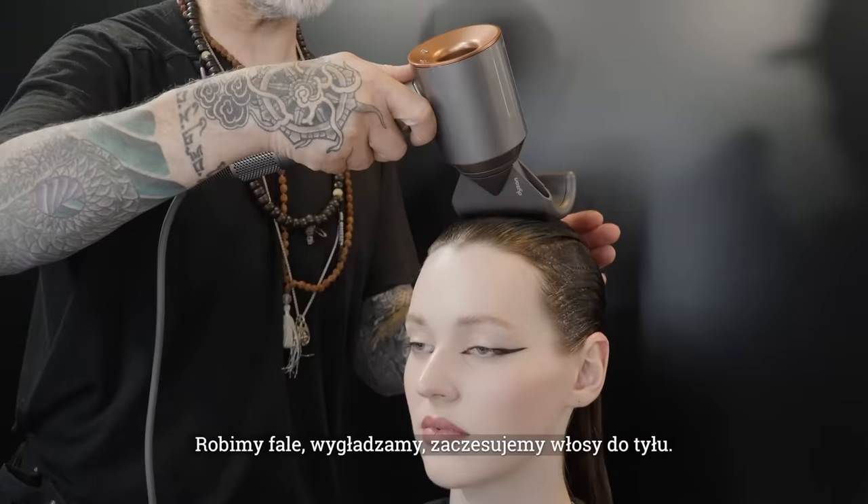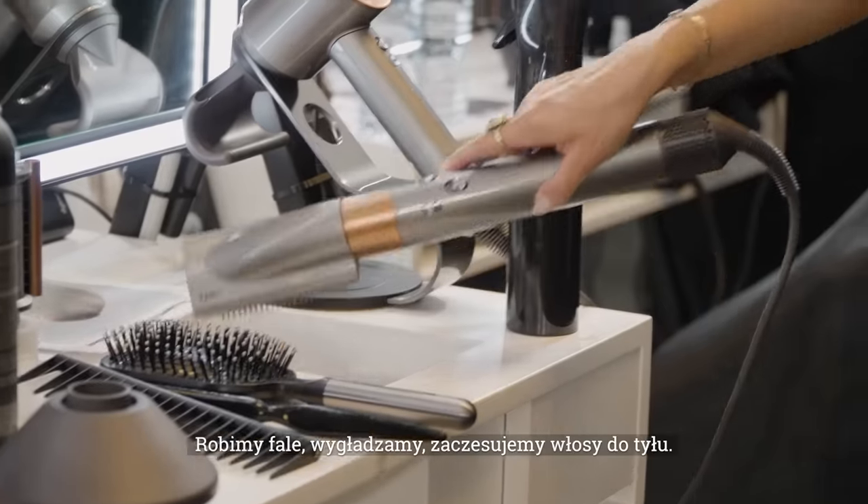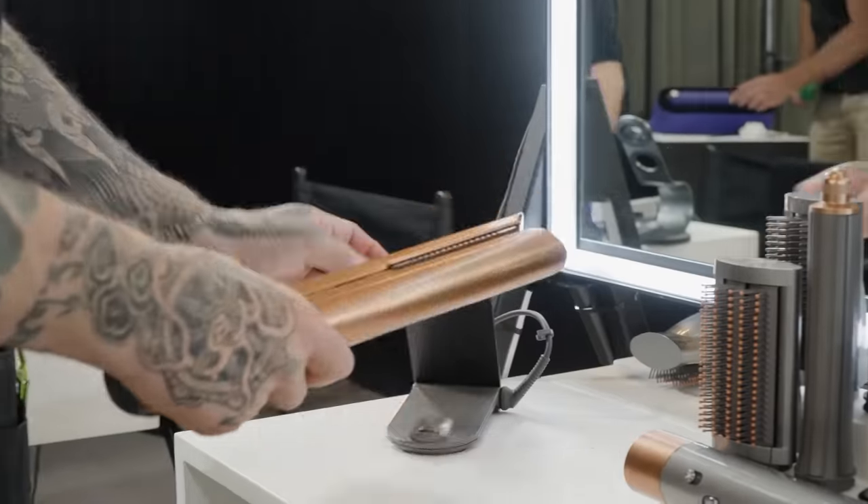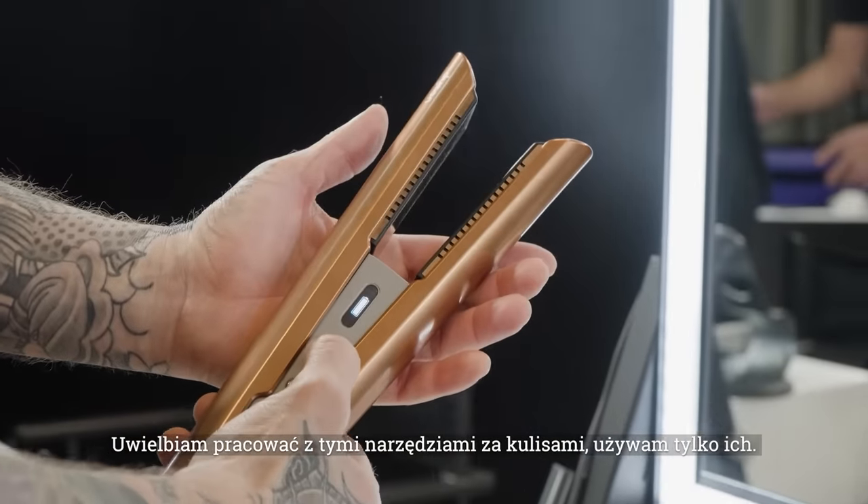We're putting in waves, we're smoothing, we're slicking the hair back, we're controlling the hair, we're managing it without causing any catastrophic heat damage. We're getting amazing results. I love working with these tools backstage and they're the only things I work with.